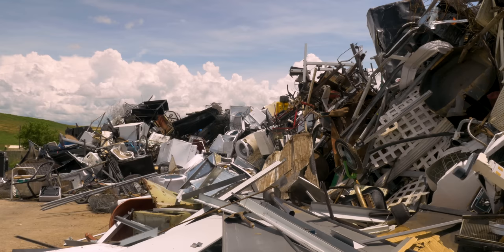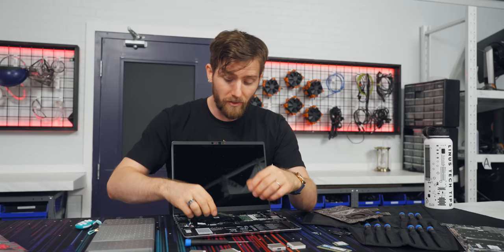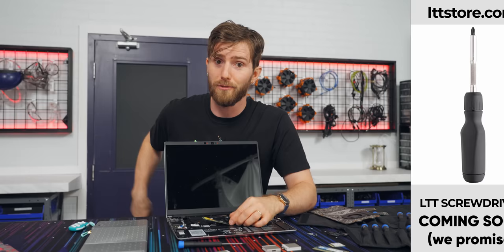Also, the more parts that fail, the more e-waste gets created, which is against their goal. Framework acknowledges this on their blog and says they are focused on ironing out the kinks. By the way, we have finally ironed out the kinks on the LTT screwdriver — make sure to sign up for an in-stock notification because it's coming real soon.